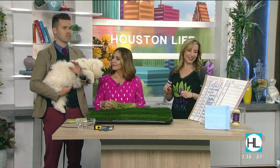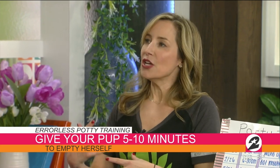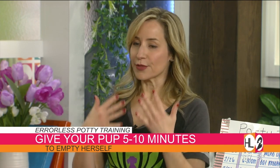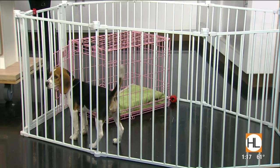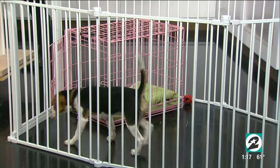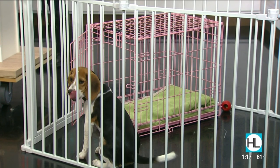Allow five to ten minutes outside. If needed, put them on a leash and walk around the backyard to stimulate their senses. If they don't go after five or ten minutes, bring them back inside but do not give them free reign. Put them back in the crate for five to fifteen minutes, then try again outside. The crate helps because puppies won't go where they eat and sleep — it teaches them to hold it and helps you anticipate when they need to go.